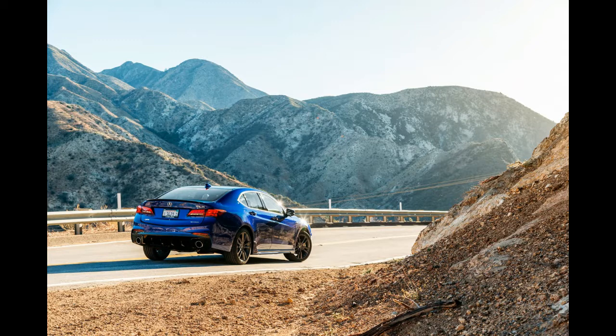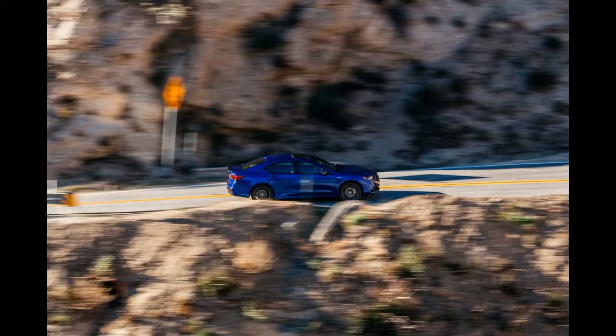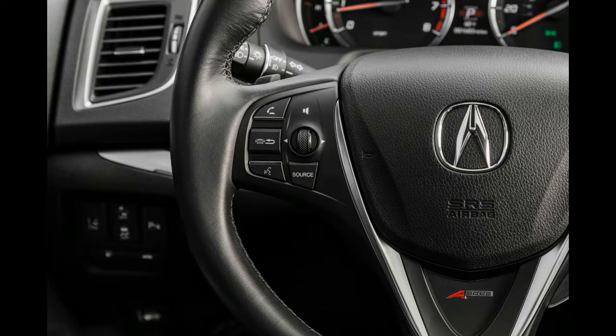Still, even though the A-Spec package doesn't quite turn the TLX into a true sport sedan, it's not a total loss. It's a commendable improvement over the original, especially when you consider that it's been introduced as part of a mid-cycle refresh and not a full redesign. Anyone looking for a reliable all-wheel-drive sedan that offers a good number of features for the money will probably be happy with the TLX A-Spec.